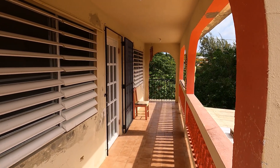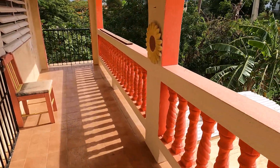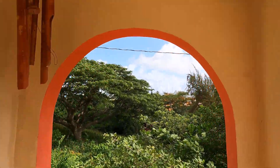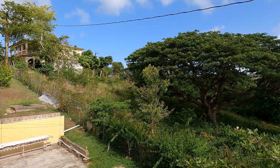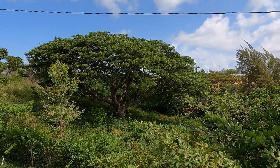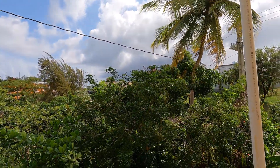We're upstairs now. The upstairs balcony has concrete balusters, tile floor, and a concrete roof. Looking out to the side you can see a vacant lot next door with a huge, gorgeous tree — that's where the woodpeckers used to be.